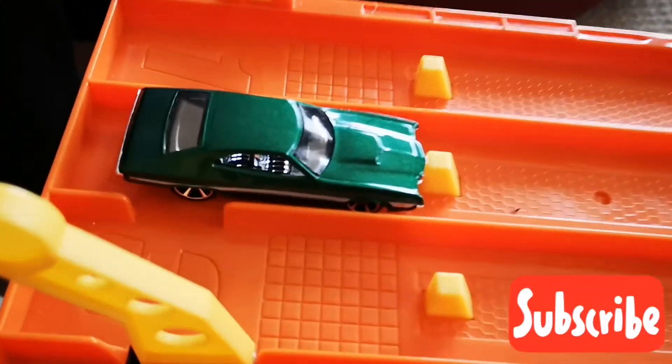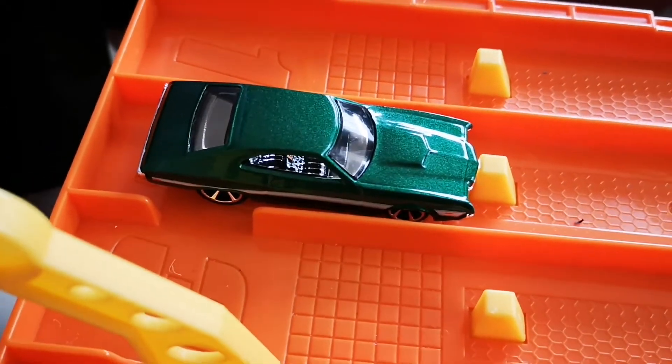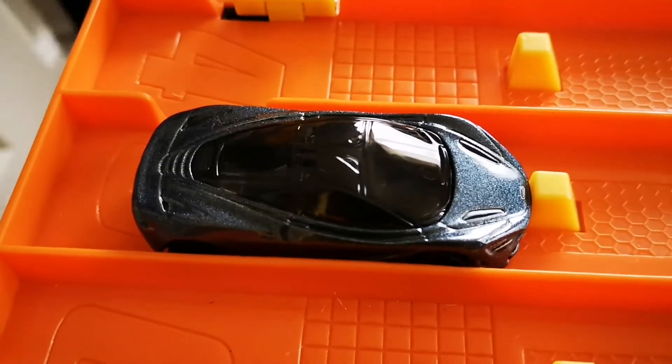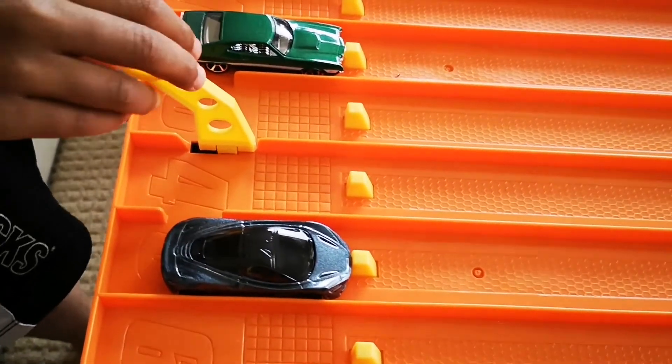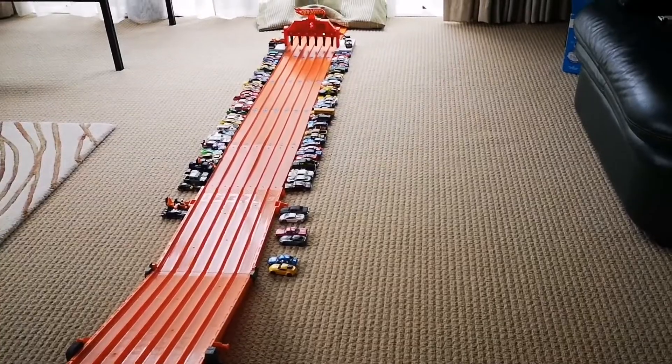The first race is between the Ford Gran Torino from the 2019 range and the McLaren 720S from 2020. Racers ready — and wow, the McLaren took that win, fantastic!